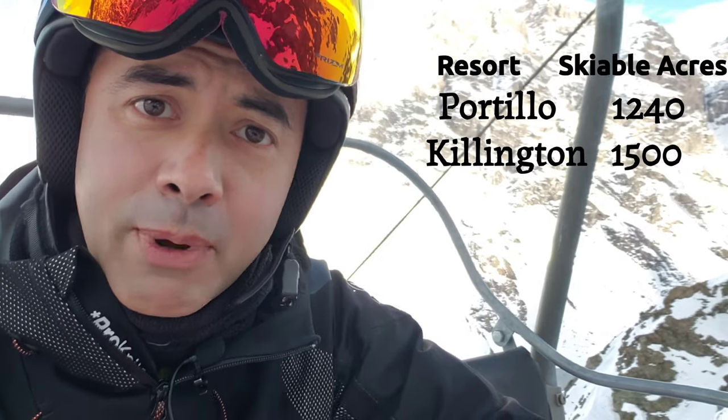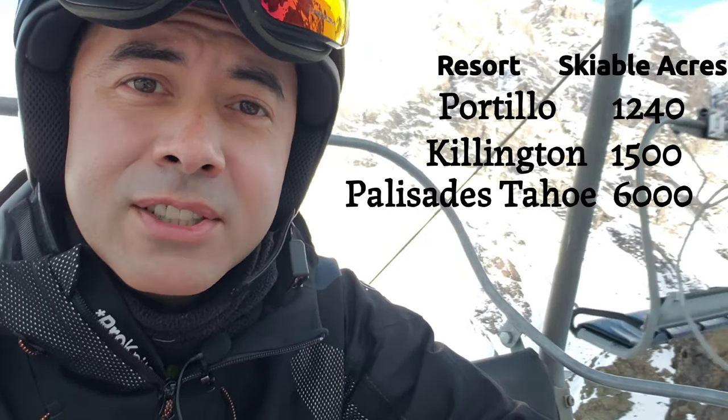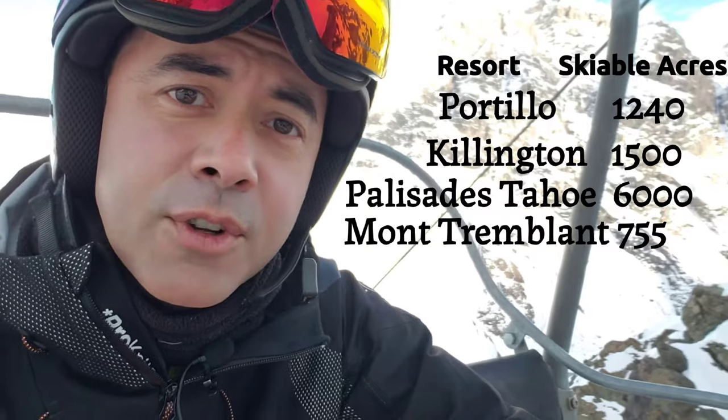Portillo has 1,240 skiable acres, making it smaller than the largest resort on the East Coast of the United States — Killington at 1,500 — and not even close to Palisades Tahoe which has 6,000. Portillo is small, but still larger than a resort like Mont Tremblant which has 755 acres.